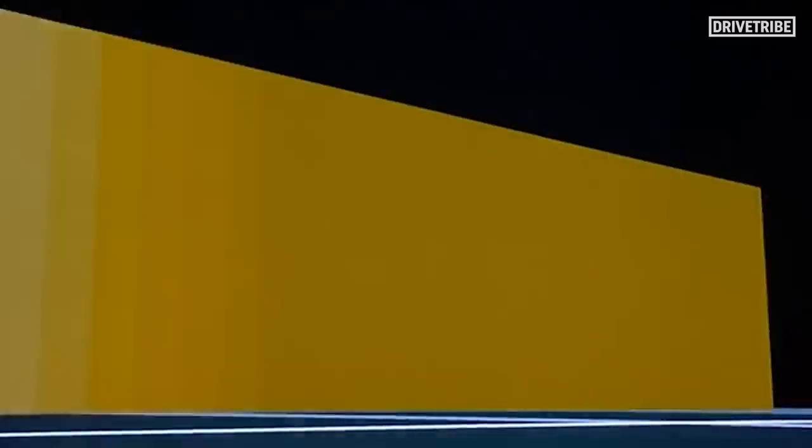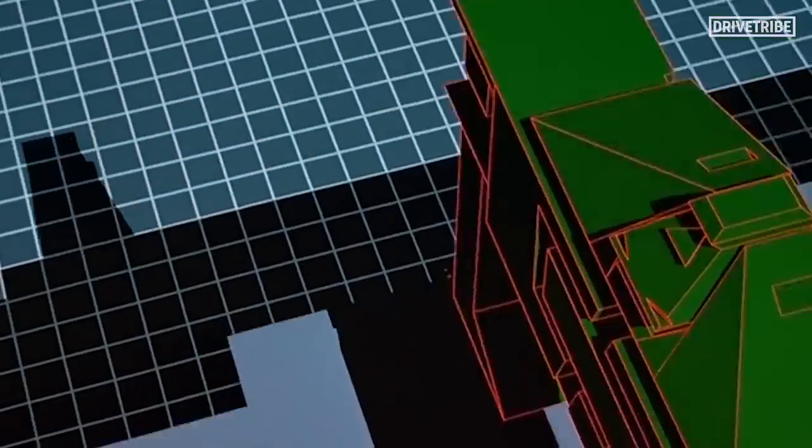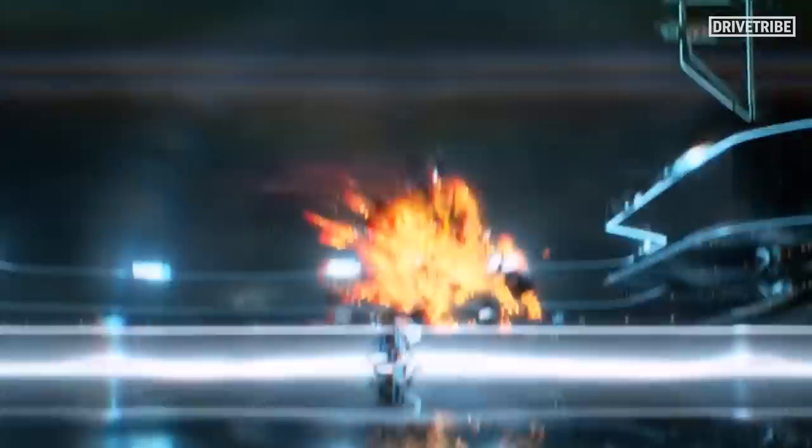Number 5: the Light Runner from Tron Legacy. When the original Tron film was released in 1982, these scenes of Light Runners doing battle were deemed the most impressive display of visual effects to date. Then, 28 years later, the reboot once again raised the bar for special effects. Unlike most vehicles on this list, the Light Runner in Tron Legacy is not a lovingly hand-built prop — everything you see is special effects. But fitting for a film about getting trapped inside a computer, the vehicles were digital creations, featuring transforming wheels and the ability to leave a wall of neon death in their wake.